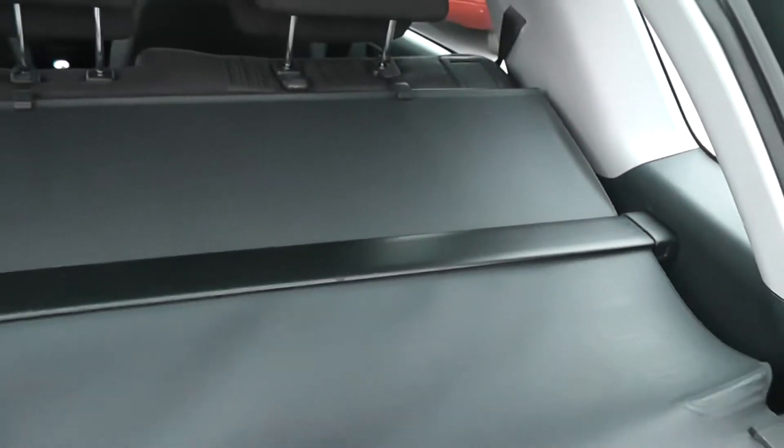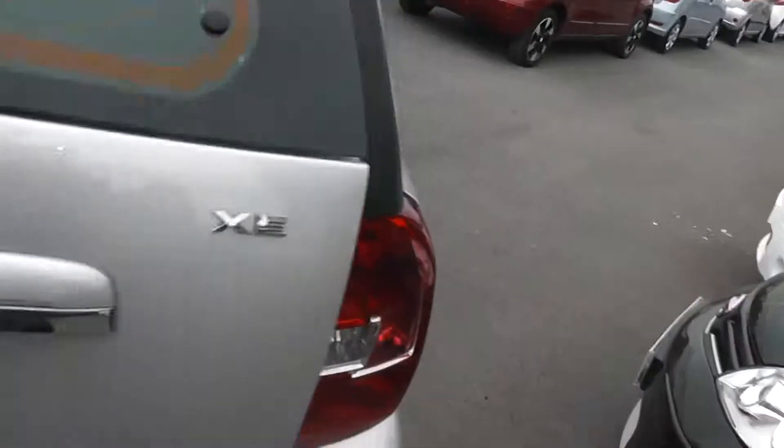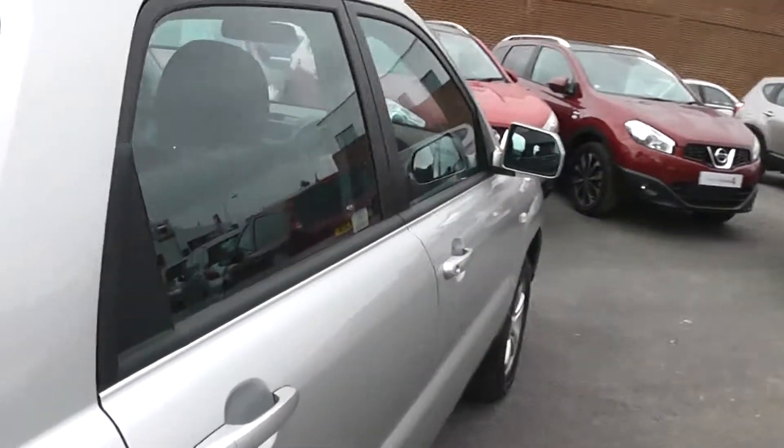You also have your folding rear parcel shelf which just comes out and stays in place. As it being a five-door, it's easily accessible to the back, and inside reveals loads of leg room with storage in the rear of the two front seats and in the door cards.